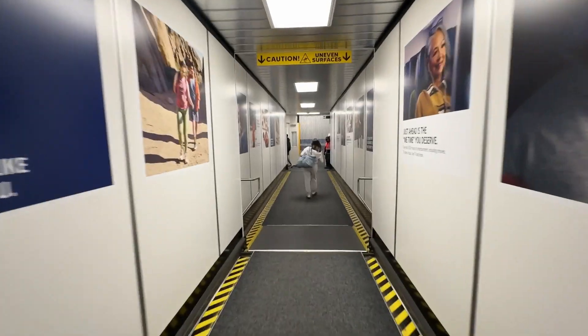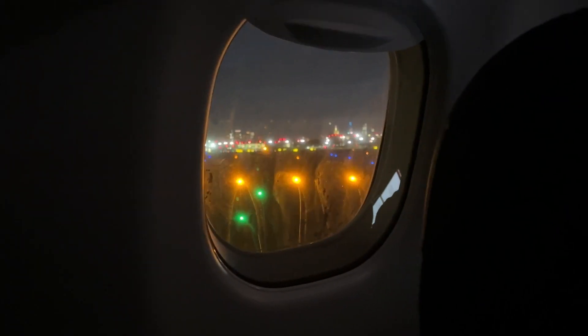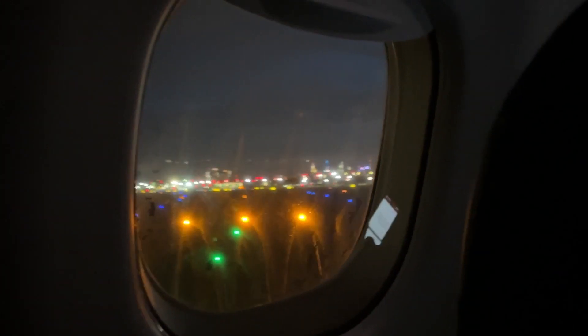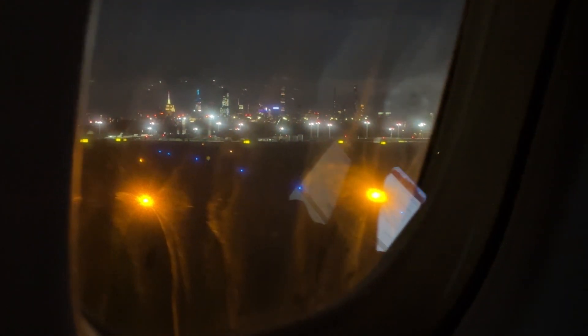Got on the plane and the window was pretty dirty. I was like, oh look — it's a built-in black pro mist filter right in the window. Got hella halation. You can either complain about the dirty window or use it as a built-in black pro mist. I'm a glass-half-full type of guy.